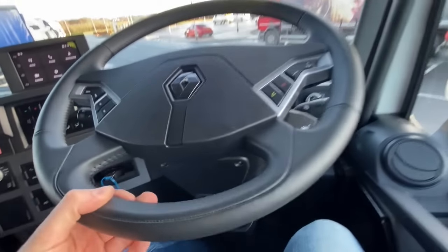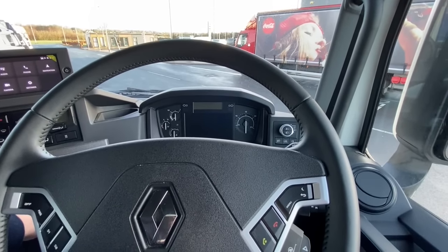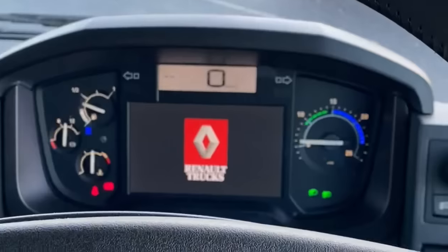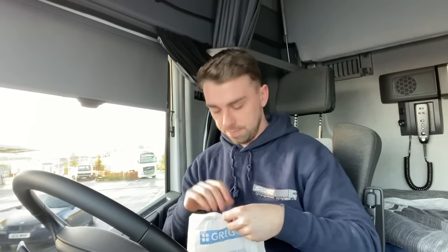That's the inside. It's only about 8,000 kilometres on this, I think. I'm going to eat my sausage rolls, get my deliveries done, and I'll check back in in a while.